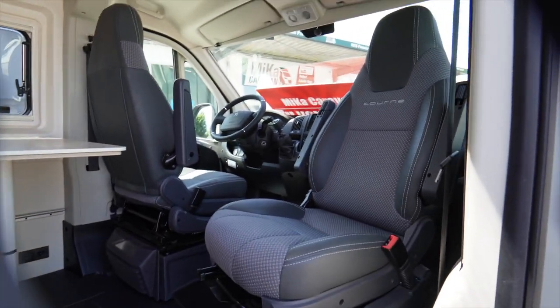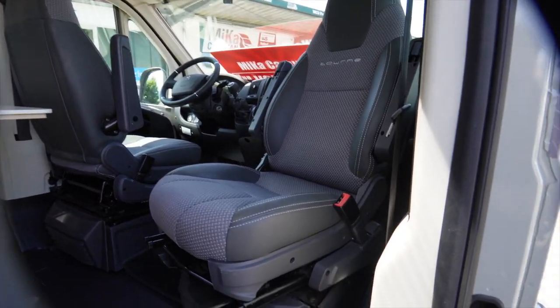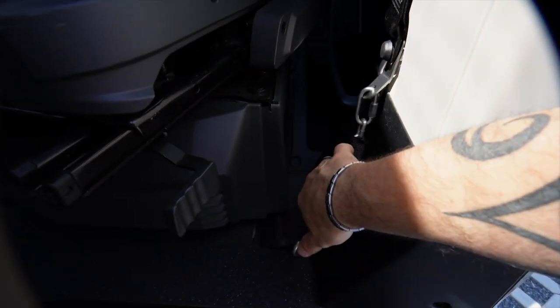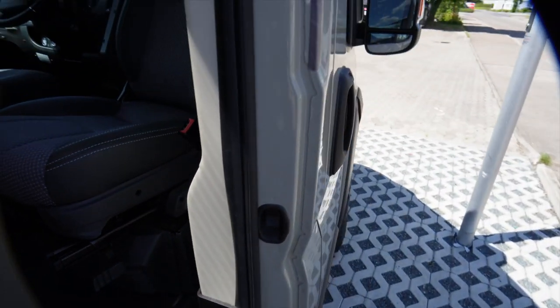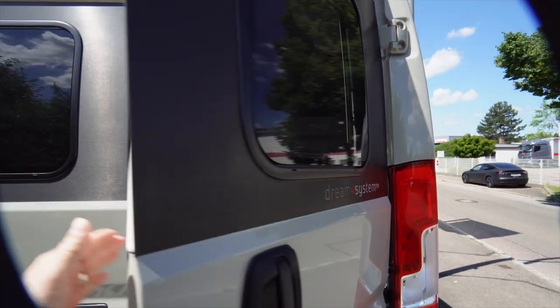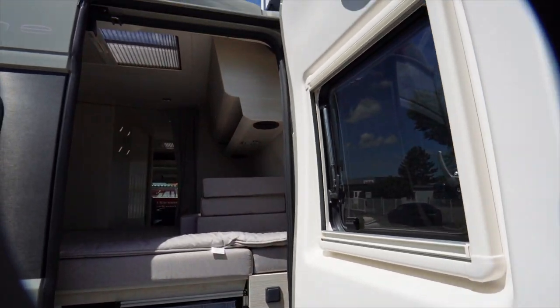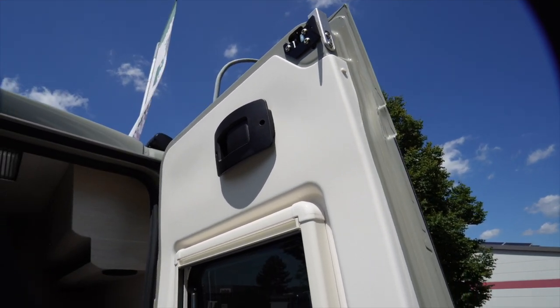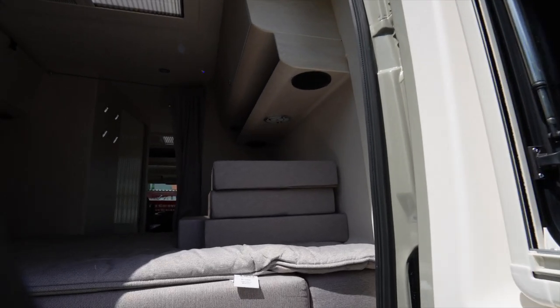Then the Brickstop I mentioned earlier - the theft protection. Also here the chain for the sliding door, for the driver's door, for the passenger door. The plates are also fitted. And of course also for the tailgate.